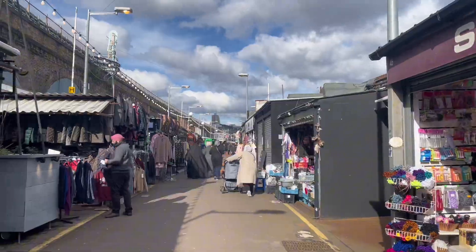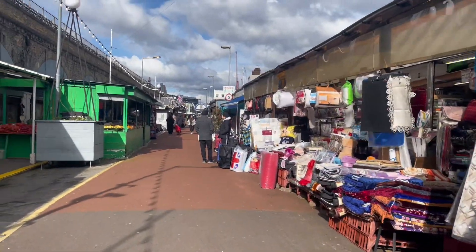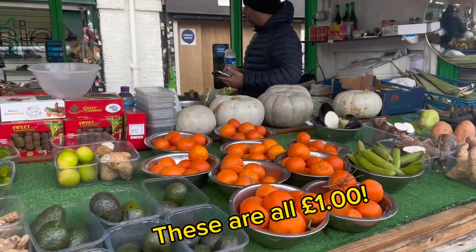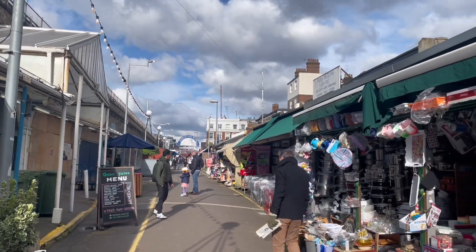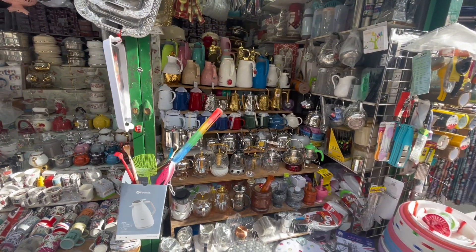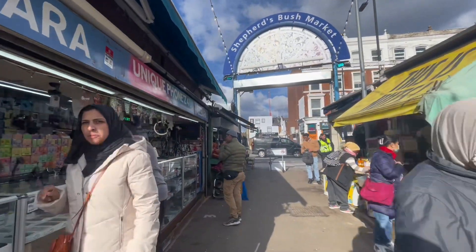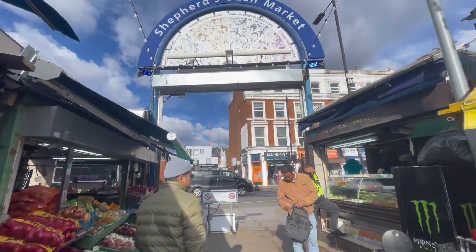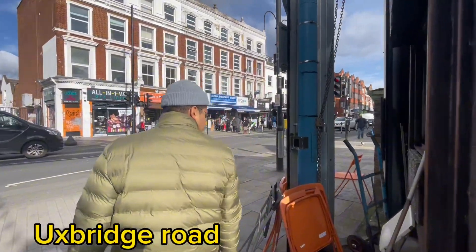So if you wanted a day out somewhere different, come over here. It's a whole different world when you're in here, and it's just tucked away conveniently. To get here, just take the tube to either Shepherd's Bush or Shepherd's Bush Market station, and from there go to Uxbridge Road. We're leaving the market now — I hope you enjoyed the small tour. If you have any questions, leave a comment below. There are loads of restaurants and good shops on Uxbridge Road as well, so check that out too.